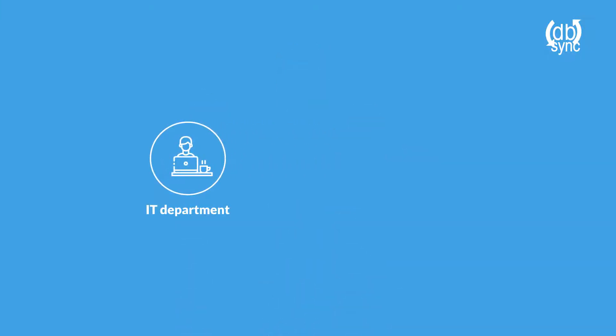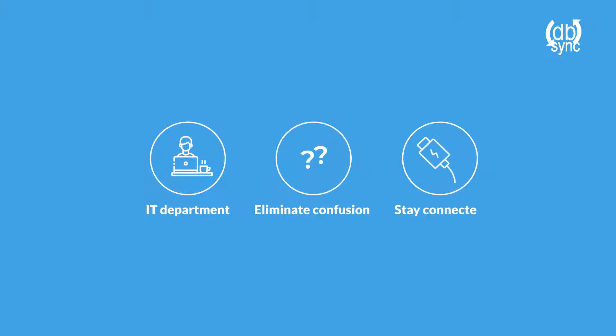Unburden your IT department, eliminate confusion, stay connected to your data, and manage it with DBSync.